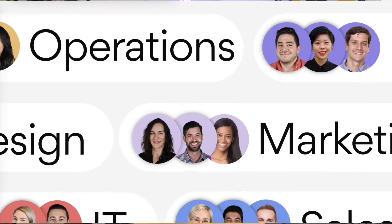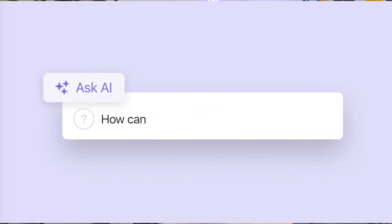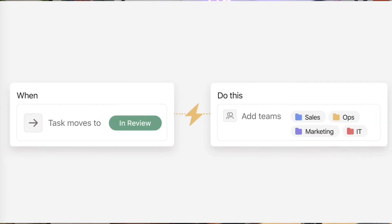Asana is really good for planning and dependencies — it has great timeline views and a strong integration ecosystem. Some people don't like it because it's slightly more expensive, and some find it a little too rigid in comparison with apps like monday.com or ClickUp.